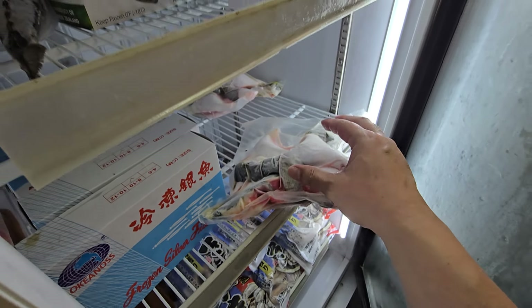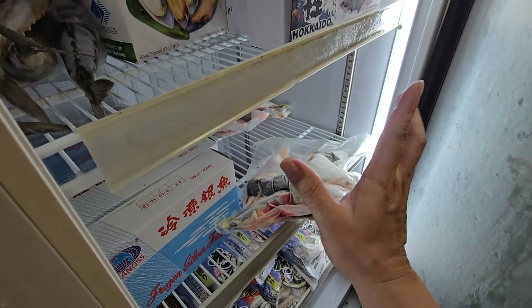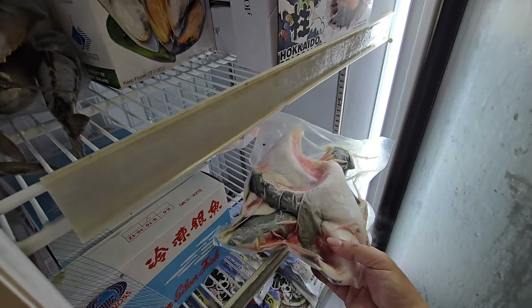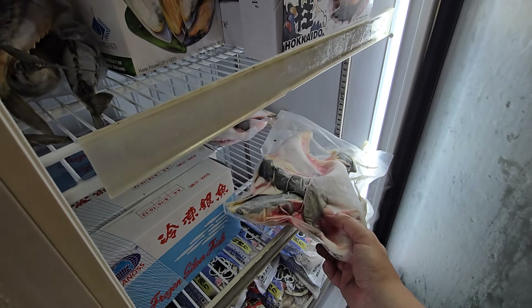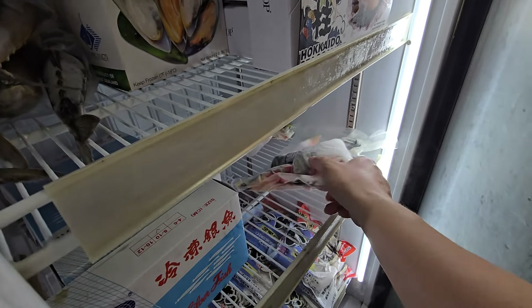We have hamachi collars — last two packs only! These are very big — the old batch had about 7 to 9 collars per packet, but this batch has only 4 collars because they're so large with a lot of meat. Grab them fast — I don't know if the next batch will be this big.